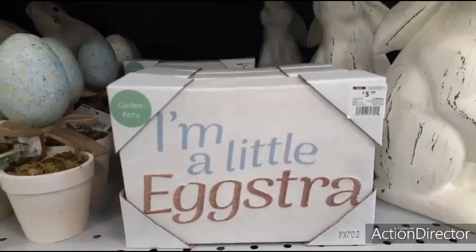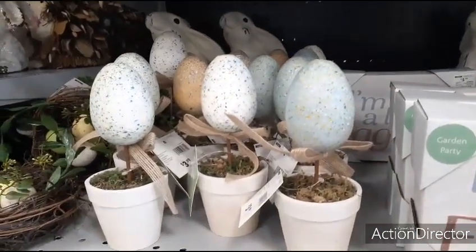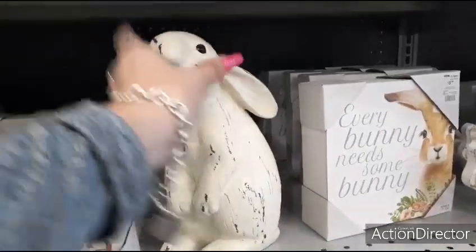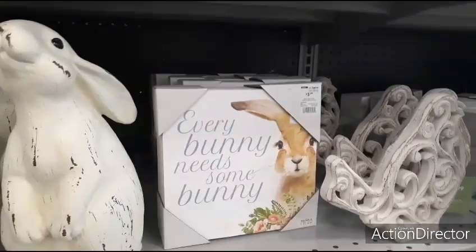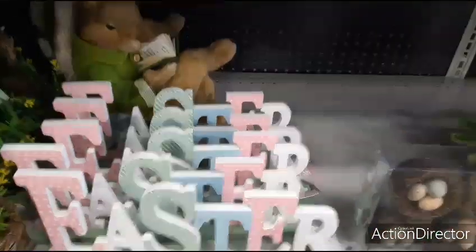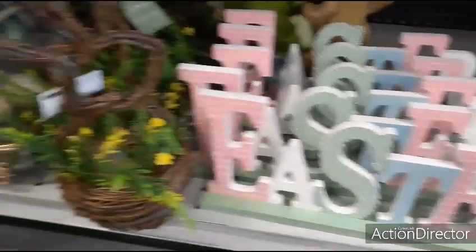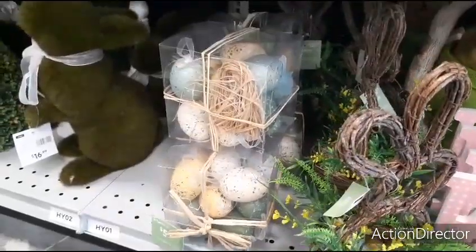'I'm a little eggstra' — ha ha — $5.99. These little things are $3.99. You can get those at the $0.99 store or Dollar General. But this guy's a cutie — he is really cute — $14.99. Everybody needs some money, $5.99. Little bird's adorable for $12.99. Happy Easter, $5.99. This little guy is $12.99. More speckled eggs, $5.99.